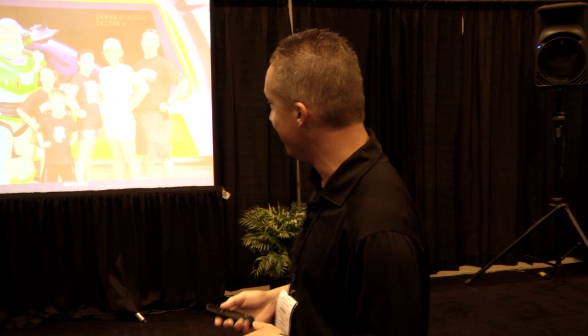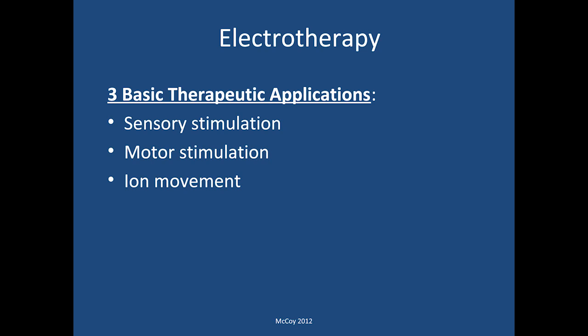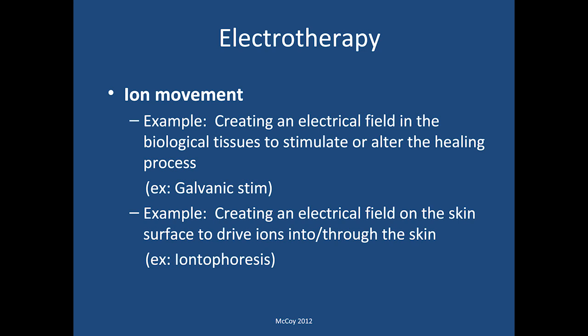Some of the basic applications of electrotherapy in a clinical setting are sensory stimulation, motor stimulation, and ion movement — the three general areas we'll talk about today. Starting with ionic movement: this involves creating an electrical field in biological tissues to stimulate or alter the overall healing process. For example, with galvanic stim you can change the ionic flow to help with swelling in an acute joint injury. Another example is creating an electrical field on the skin surface to drive ions into and through the skin barrier — iontophoresis.